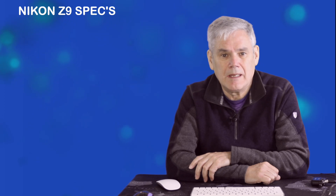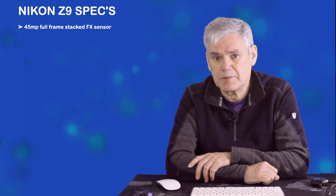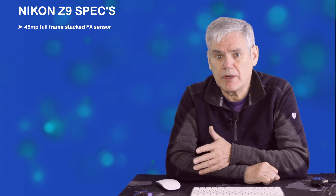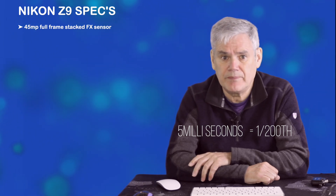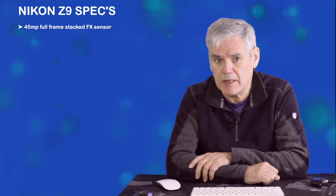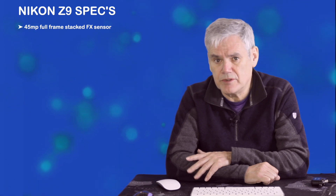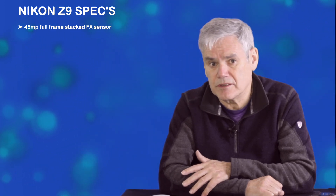Nikon Z9 specs. We know the camera is headlining 8K video, and that means it's got a minimum 45MP full-frame FX sensor. The key thing to look for here is the sync speed in electronic shutter mode, as this will tell us what the readout speed is capable of. The Sony A1 reads out at 5ms, which equates to 1/200th sync speed. Nikon's sensor could better this — if it's built on the A1 technology as we suspect, yet pushing fewer pixels, this will explain Nikon's claim of better rolling shutter performance than the A1. Improved noise levels and significantly better dynamic range are also being touted, and this is normally a strength for Nikon's cameras, so I'm keen to see the results of tests.